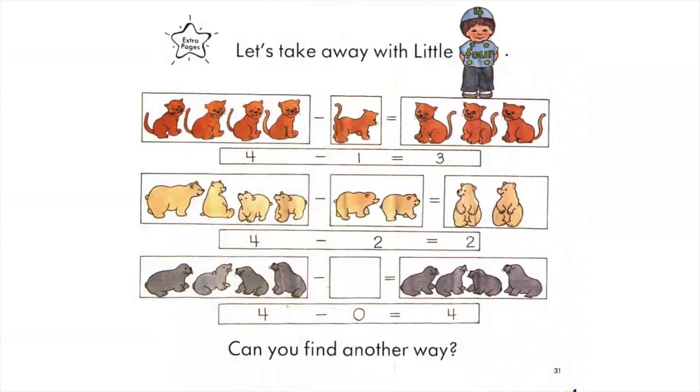Let's take away with Little Four, or let's subtract. Four baby lions minus one baby lion equals three baby lions. Four minus one equals three. Four bears minus two bears equals two bears. Four minus two equals two. Four seals minus zero seals equal four seals. Four minus zero equals four. Can you find another way?